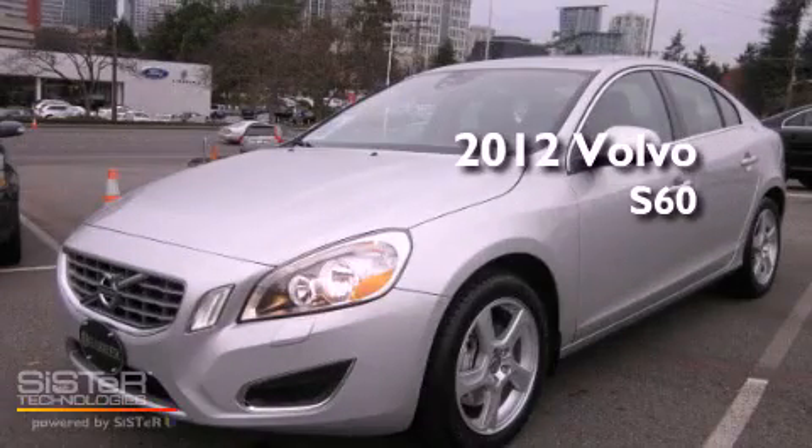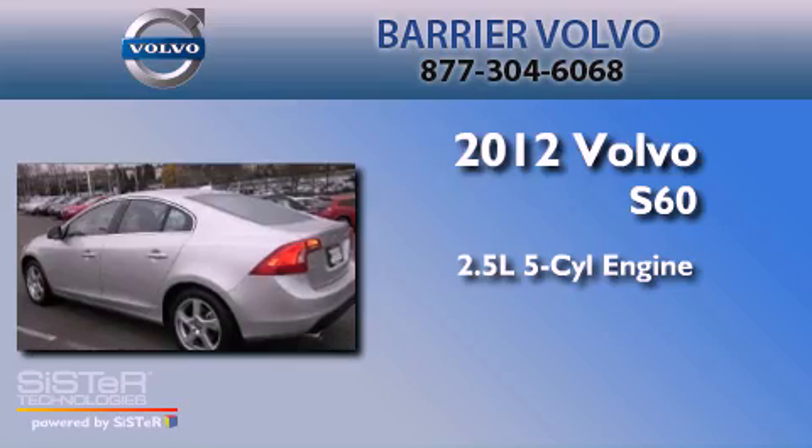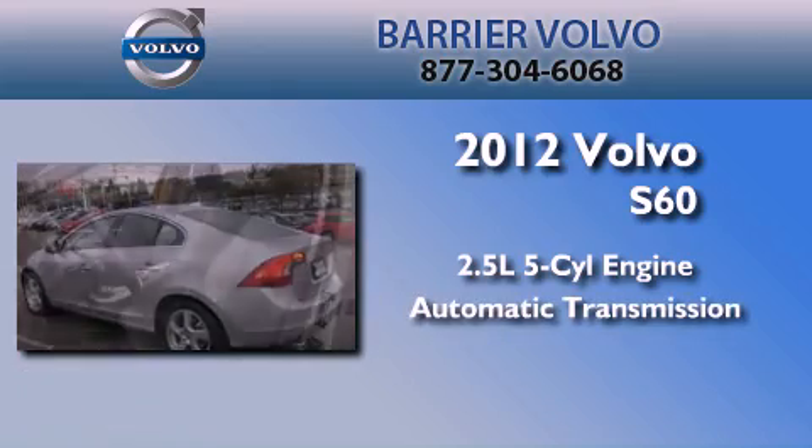This is a brand new 2012 Volvo S60. It has a 2.5-liter 5-cylinder engine and an automatic transmission.